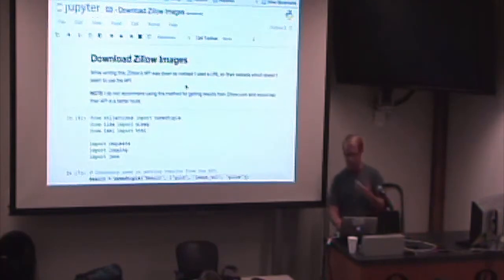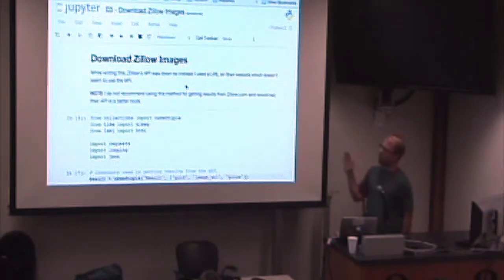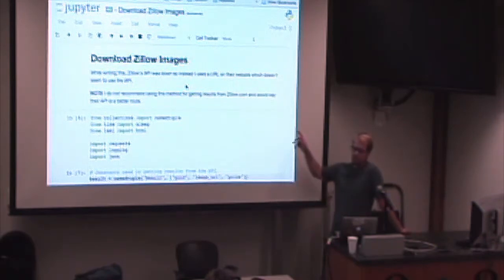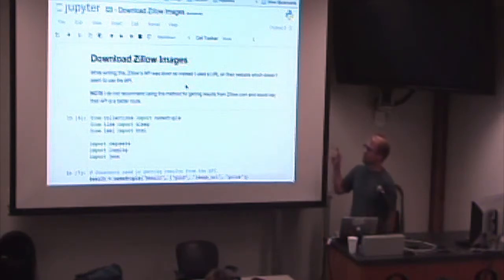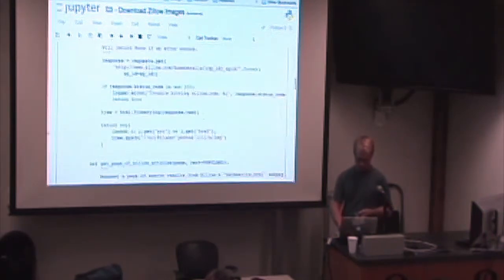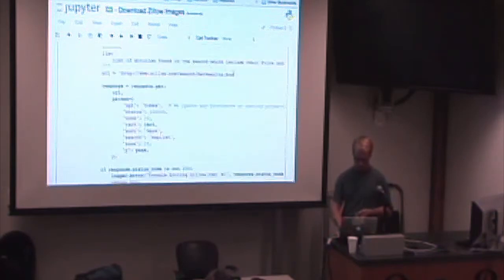Let's download some images. Zillow has a fantastic API — anybody looking at real estate who wants accurate estimates should use Zillow's API. Zillow and Trulia do a lot of great work on it. Unfortunately when I was working on this, Zillow's API was down. My backup was pulling from a route they use on the website. You hit it with a lat/longitude rectangle, it gives you all results in that area, then you can get detail pages and all the images — that's where all these images came from.